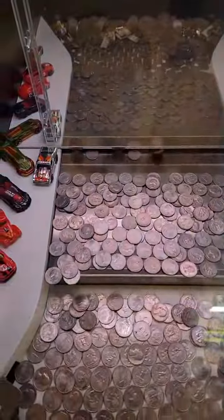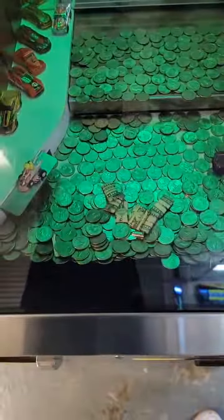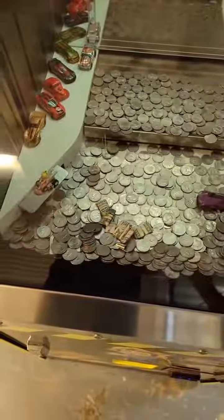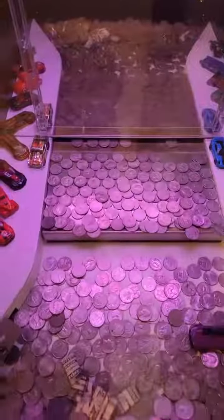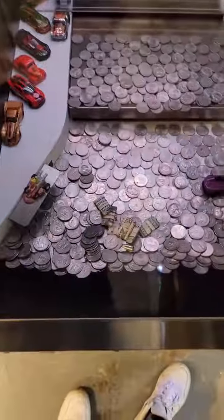We had a decent push there. Sometimes these coin pushers will give really good pushes when you put a lot of coins in. Other times they don't give good pushes at all — there you can see a lot fell. We had a decent push there but on other ones it evens out, where that push only gave us one.